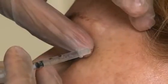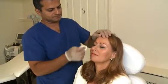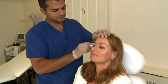In the past, people were over-treated, given the appearance of a frozen look, and it's not something we do here at Riverbanks at all. All of our patients leave looking very natural.